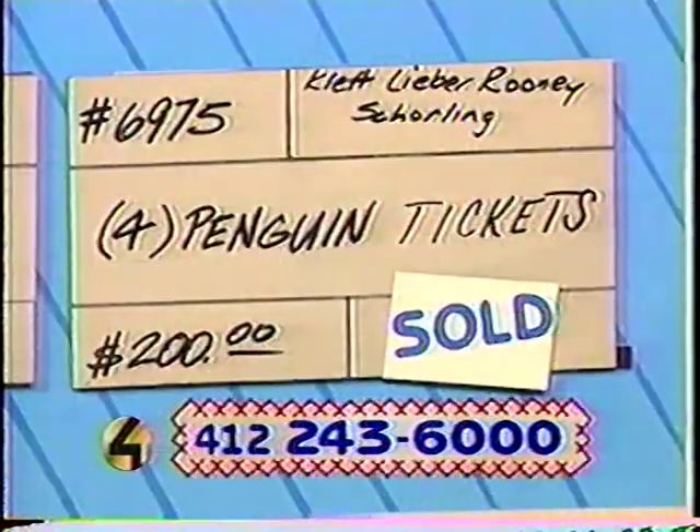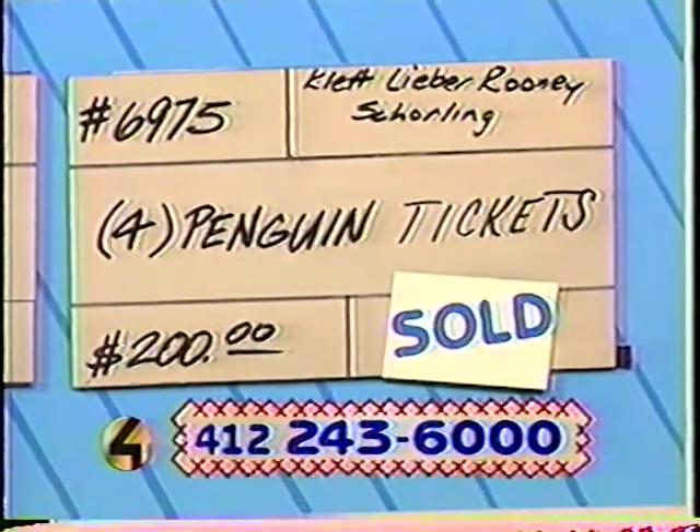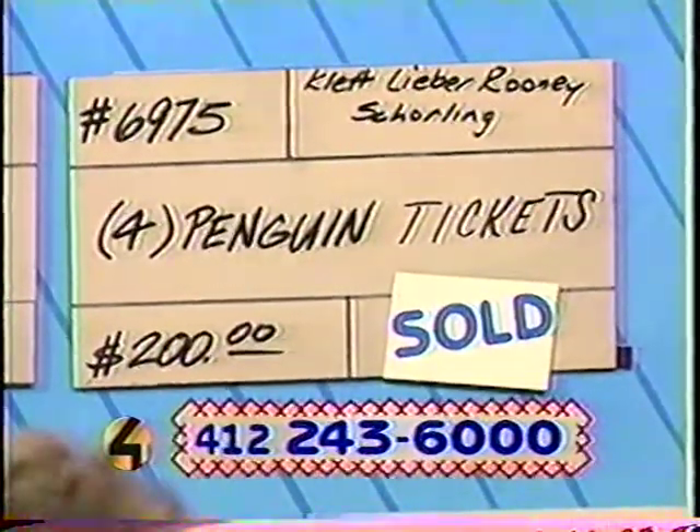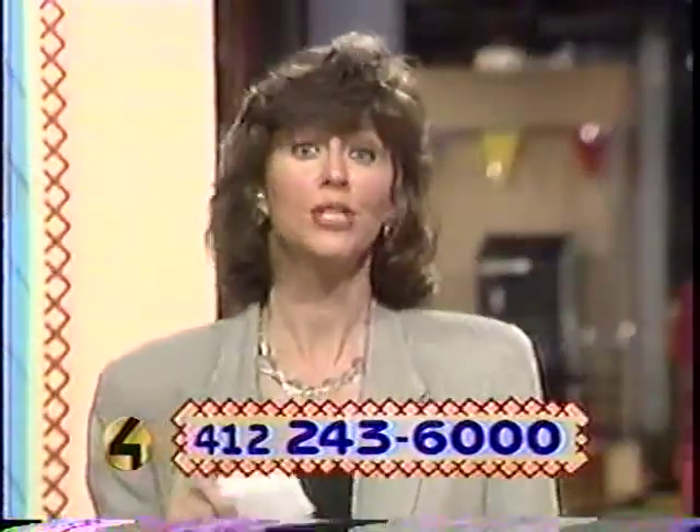We have one more sale to tell you about: item number 6975 — Klett, Lieber, Rooney, and Shoreling's four Penguin tickets are sold. We want to thank that organization. We've got a lot of fun coming up. And now we're going to go over to Drew Dimmel.